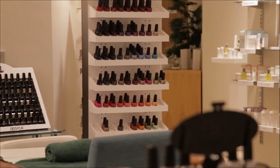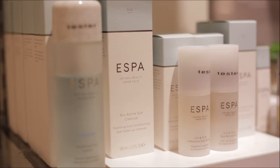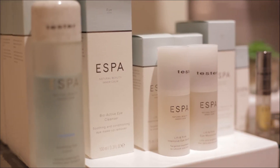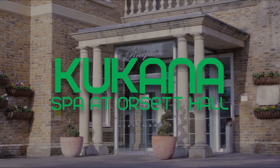For more information on how to contact us, or to see a full list of facilities and treatments, please visit our website. Kukana Spa. Escape. Relax. Enjoy.